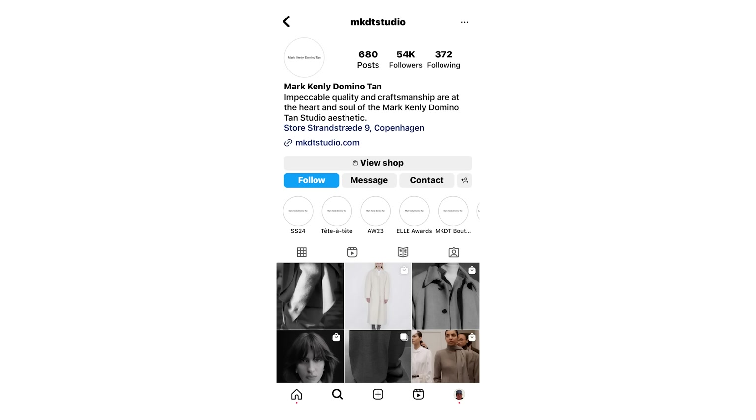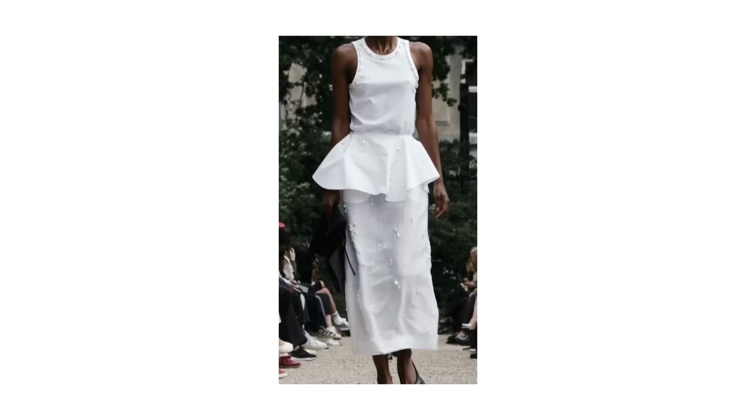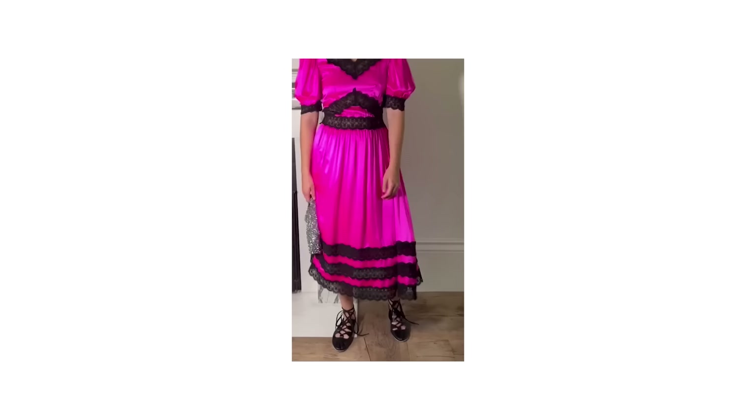Two more emerging brands I have less familiarity with but thought were interesting: the first is Mark Kenley Domino Tan, MKDT Studio — a really interesting brand worth a look. And the last one I'll mention is a brand called Shrimp, which looks just super fun. I wanted to throw them in just to give you guys some options for emerging brands.